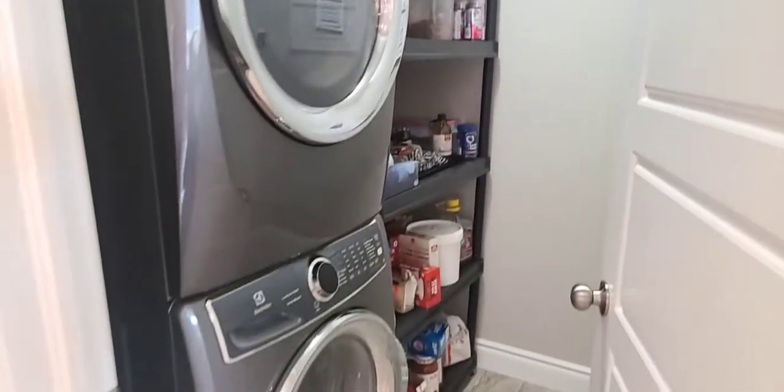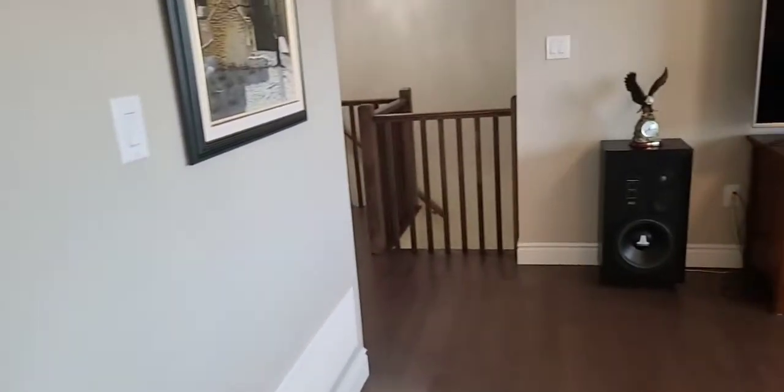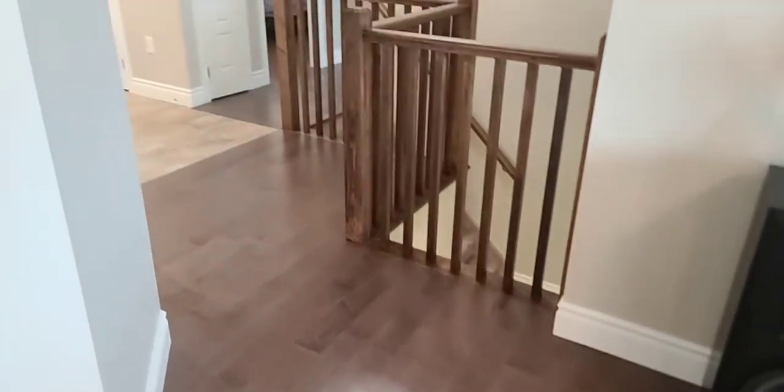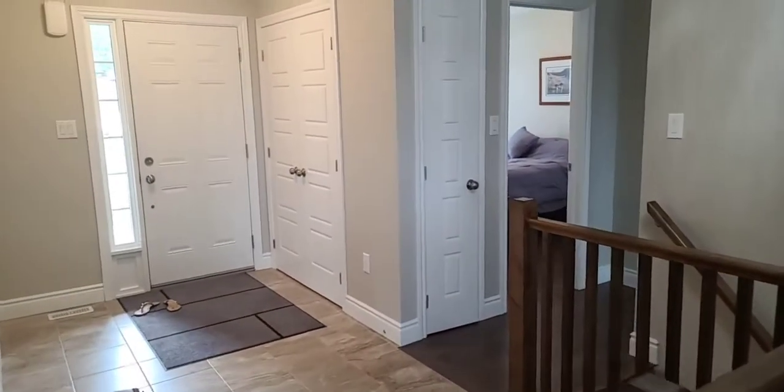Two bedrooms, two full bathrooms. This home is fully brick with engineered hardwood flooring. 1,178 square feet, listed for $749,900.